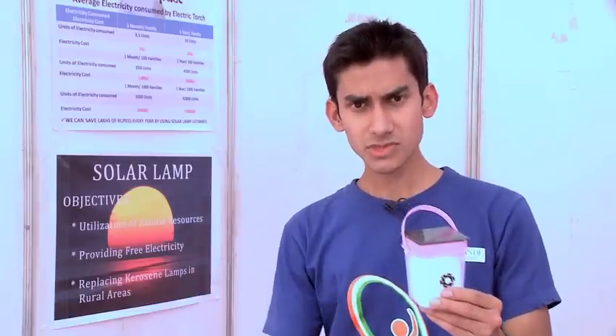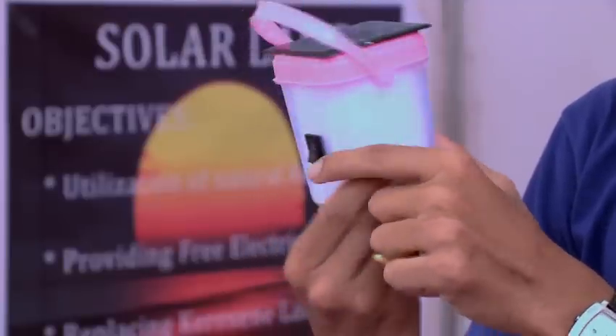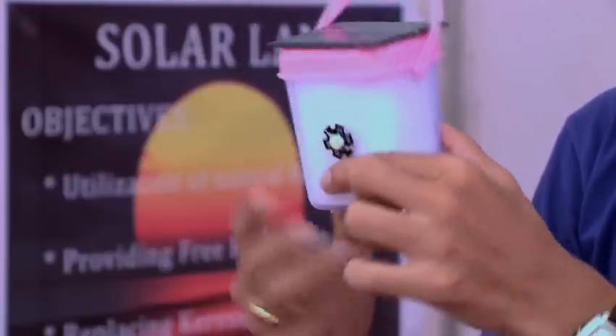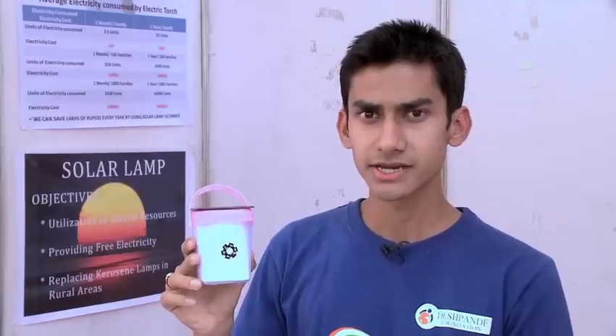Here is the solar lamp design. It has a switch and an LED light along with an onboard solar panel. The small size makes it very portable, and we can add many other features — like light sensing, where when the light goes off, the battery turns itself on automatically, as well as charge indicators showing when the battery is charging or when the battery is low.